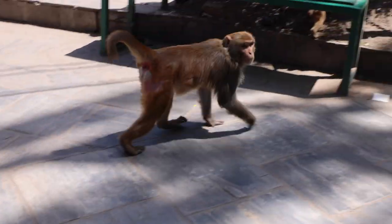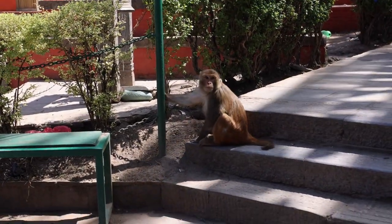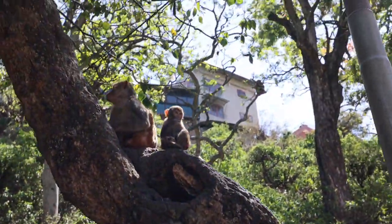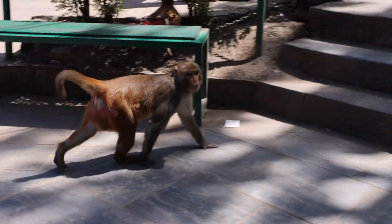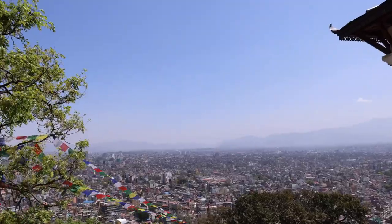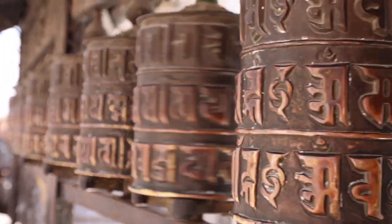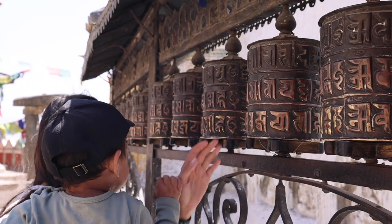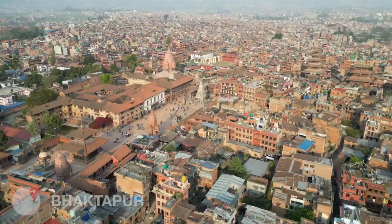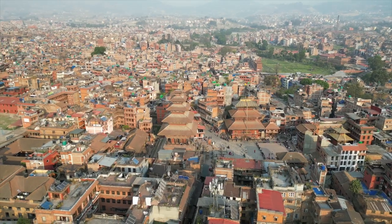As the name suggests, the Monkey Temple is home to hundreds of monkeys always up to mischief, so be careful — they may take your phone or food. Make sure you climb all the way to the top to get amazing 360-degree views of Kathmandu. It's also here where you can spin the famous prayer wheels — walk along, spin the wheels for fortune, and have someone behind you to record it.